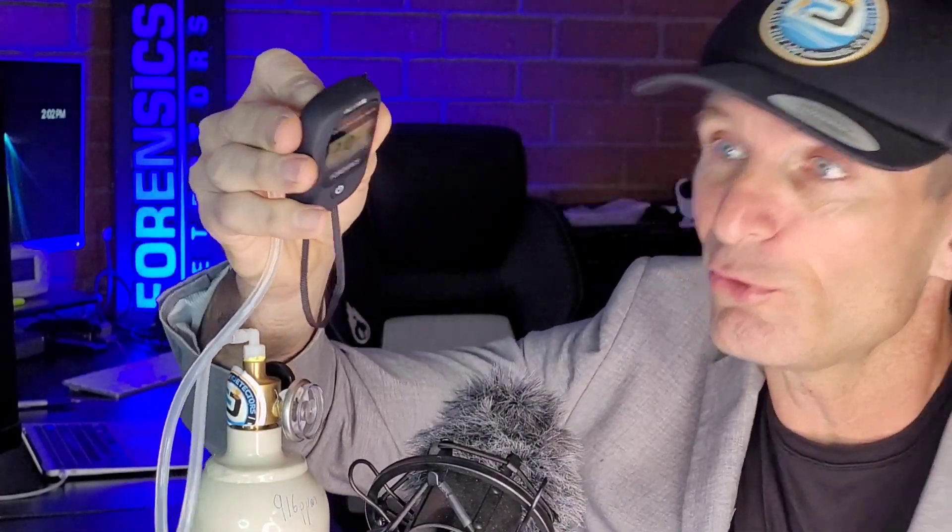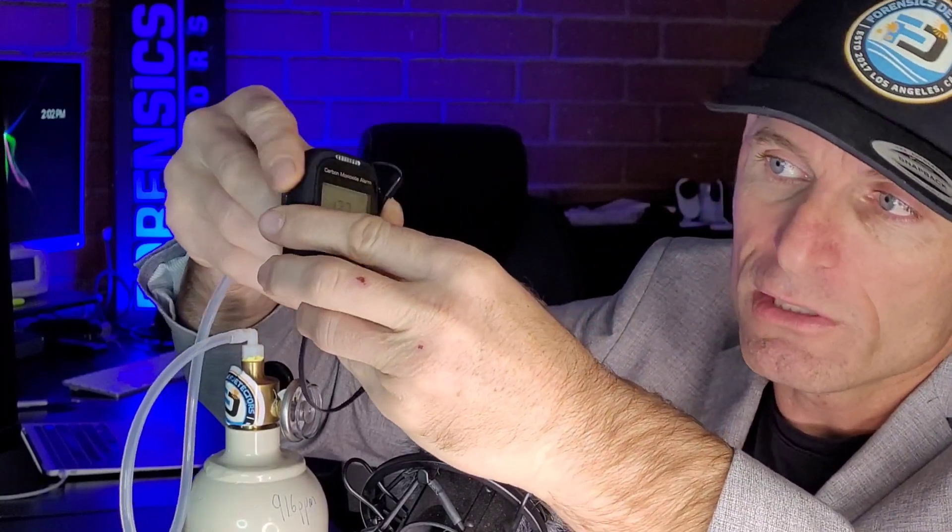Over the years, Dr. Kaz has gathered much feedback and he's implemented version number two, which is right over here. I'm actually exposing some carbon monoxide — that's why you're seeing the numbers go up — so you could see it alarm.